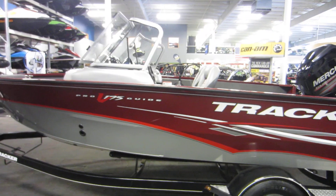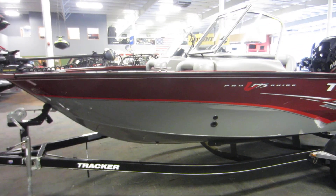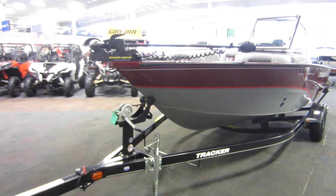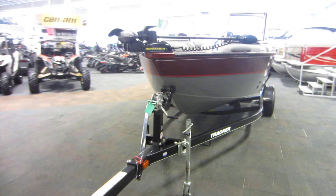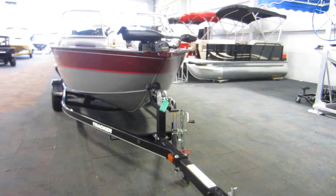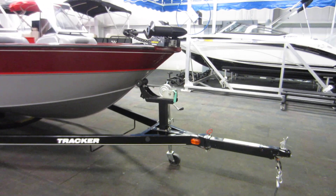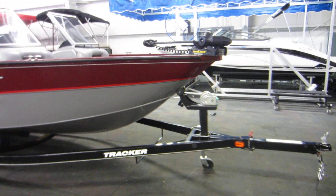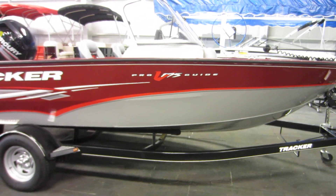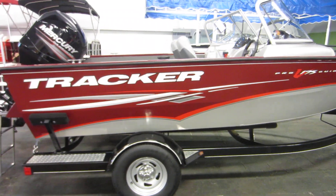This boat comes with a factory cover. It also comes with a Trail Star bump trailer including a swing tongue, swivel jack, 14-inch wheels, a spare tire carrier (spare not included), diamond plate fender steps, centering bunks, tie-down straps, and bearing buddies.